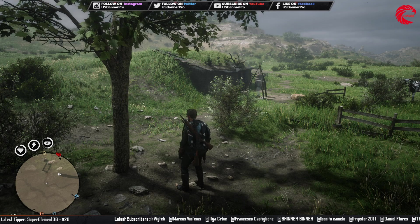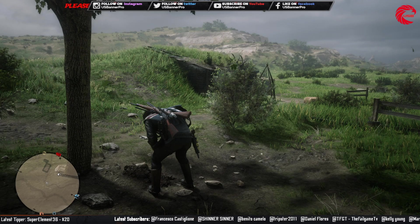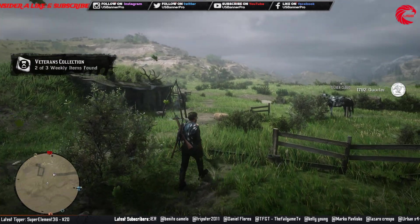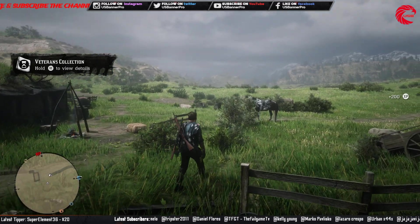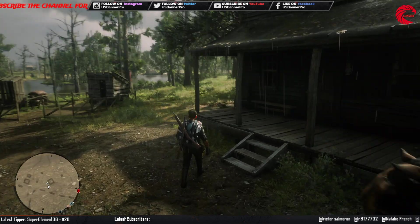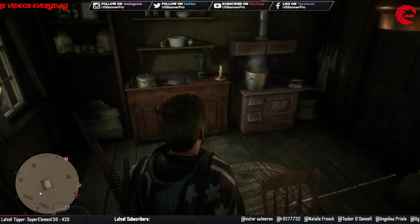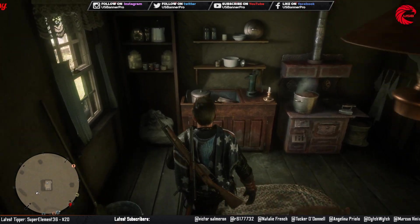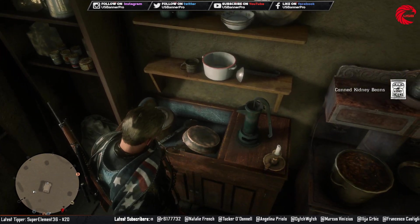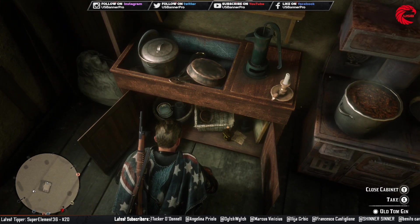Got that. Let's go for the next location. Friends, here is our next location for the weekly collection. We have to find this — I think it's under this sink. Yeah, here is our Old Tom Gin.